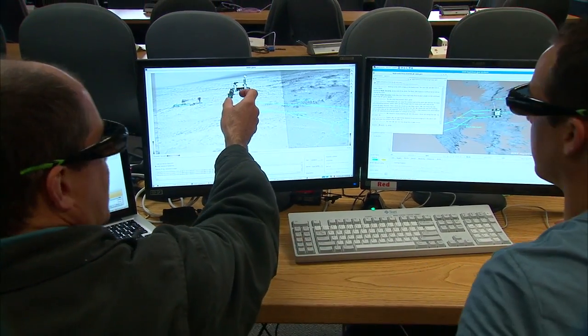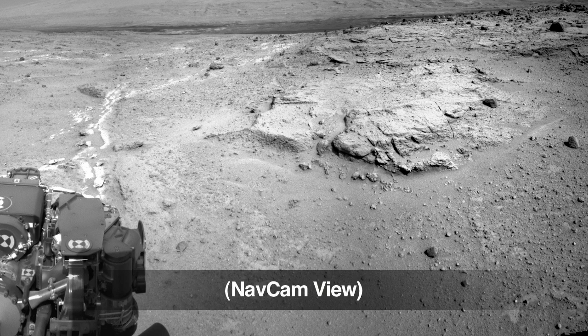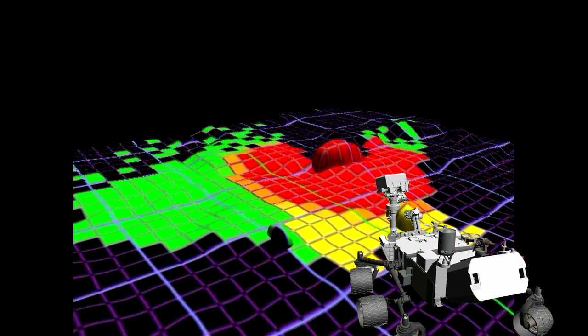Humans are still in the loop. We're going to tell her where to go, and Curiosity is going to decide how to get there. Curiosity takes pictures from the navigation cameras and the hazard cameras, and it's able to combine that information and put it all together to find a safe way to get to where we asked her to go.